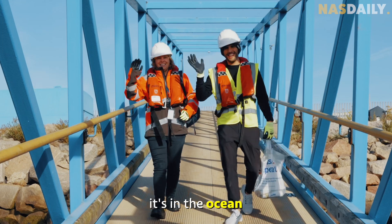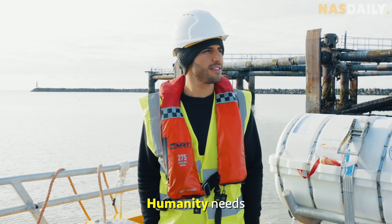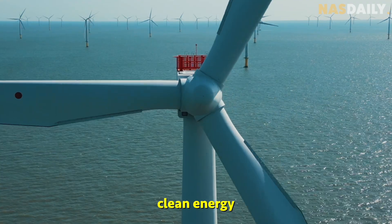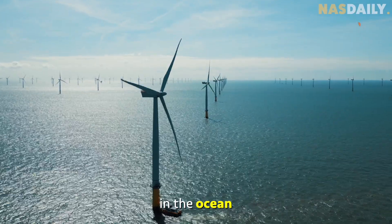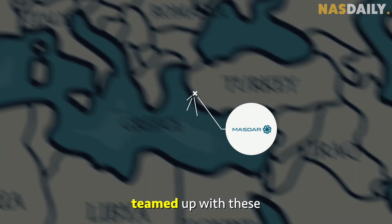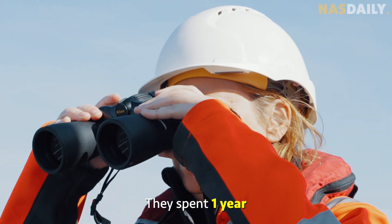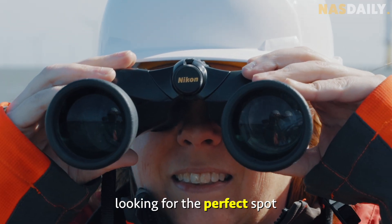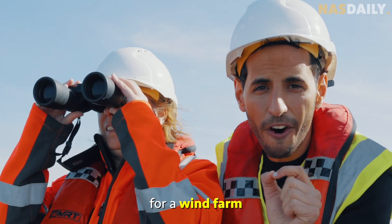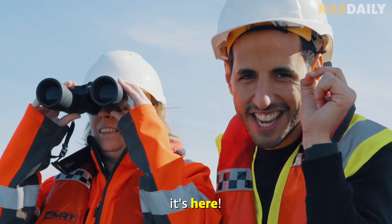This wind farm is not on land — it's in the ocean. Humanity needs clean energy today, and it turns out we can get a lot of clean energy from winds in the ocean. The perfect spot for a wind farm is not in a city or on top of a hill — it's here.